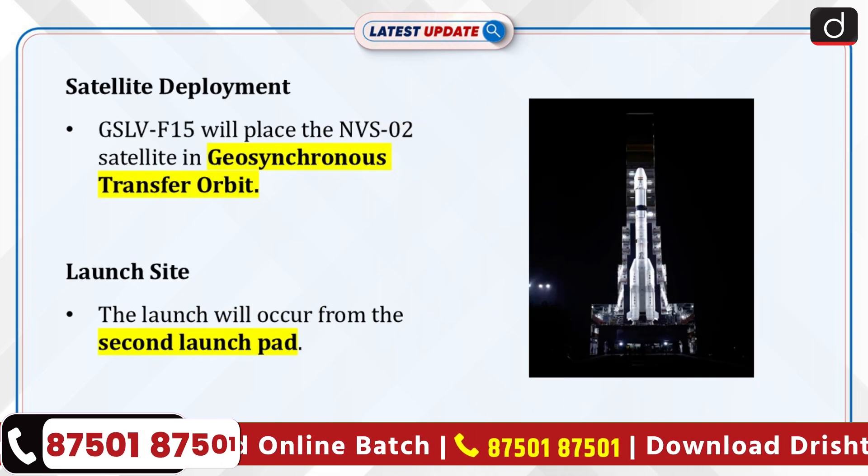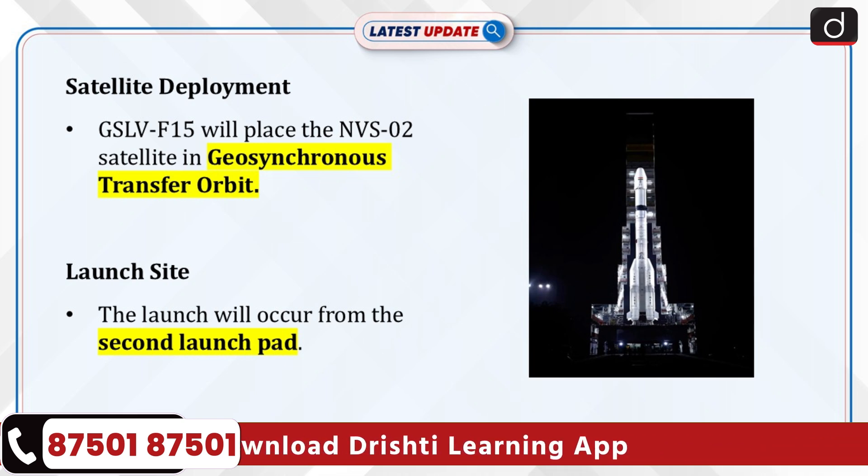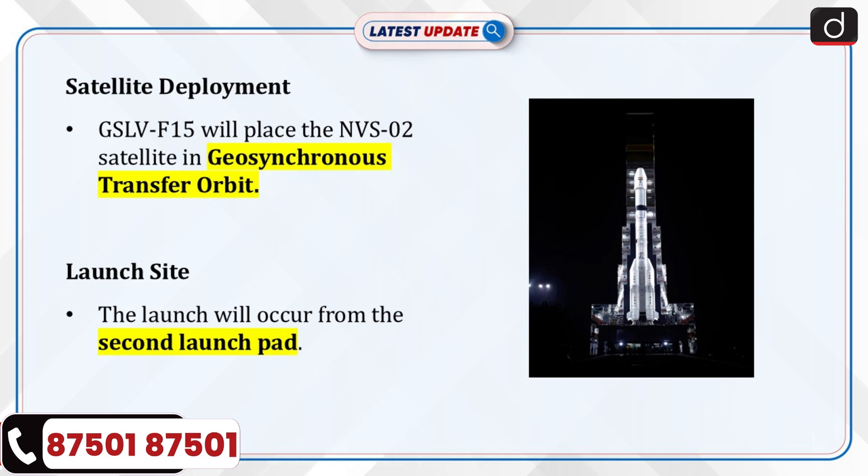The GSLV F15 with Indigenous Cryogenic Stage will place the NVS-02 satellite in a geosynchronous transfer orbit. The launch is scheduled to take place from the spaceport's second launch pad.